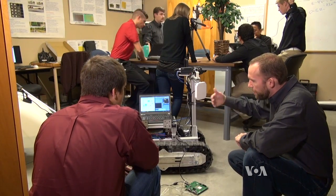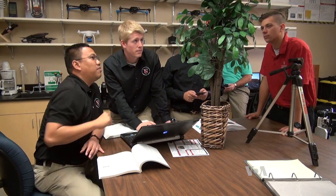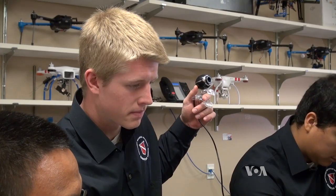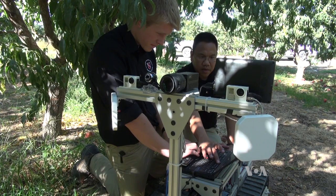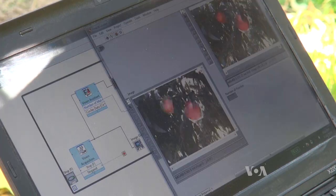The team, comprised of students and professors, is also developing a fruit counting application that can be integrated into the Eidabot. It's a vision system to accurately estimate fruit crop yield. They will be using four cameras — color, near-infrared, and stereo — that will take images from each tree as Eidabot moves along the orchard, and then use those images to create a computer program to estimate the number of fruits on each tree.